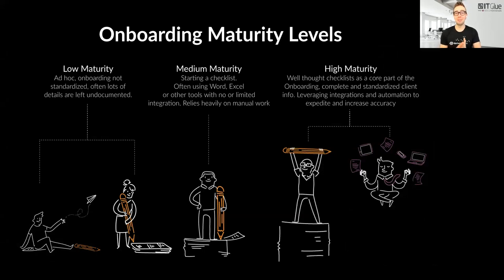There are different levels that MSPs are at in their onboarding maturity. At the lower end, you're likely in a break-fix model, flying by the seat of your pants, working with inherited documentation and infrastructure you may not even have full access to. At this level, each of your customers looks very different in terms of documentation and their technology stack — which the industry has been trying to push toward standardizing across all customers.